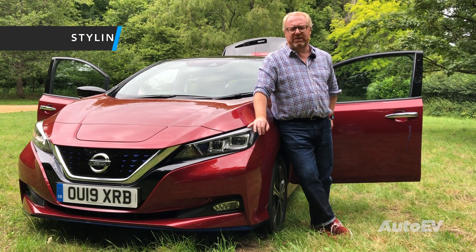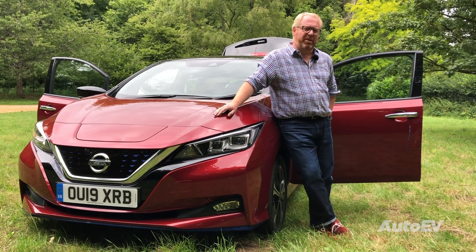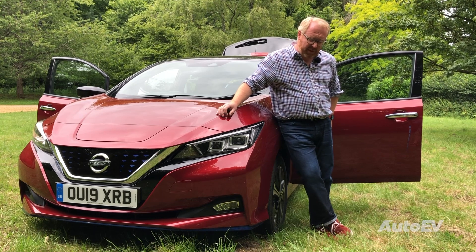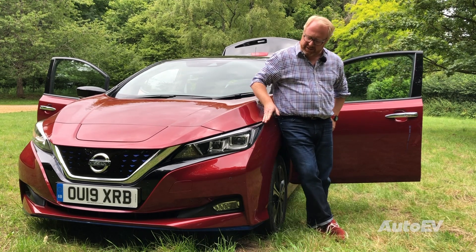It would be fair to say that the second generation Nissan Leaf looks a lot better than the first one did, but then my wife says that I look better with a beard than without one — it still doesn't make me George Clooney however. The car features the Nissan corporate nose and these striking LED headlights that sweep back into the front wing.